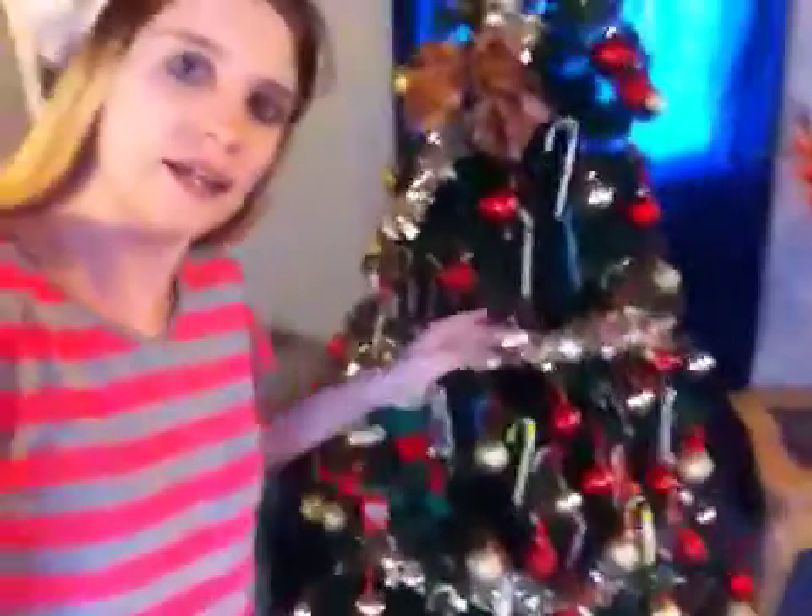I just wanted to show you the Christmas tree. From the star all the way down we put candy canes and other stuff, and there's a bow and there's the star. We just decorated the Christmas tree.